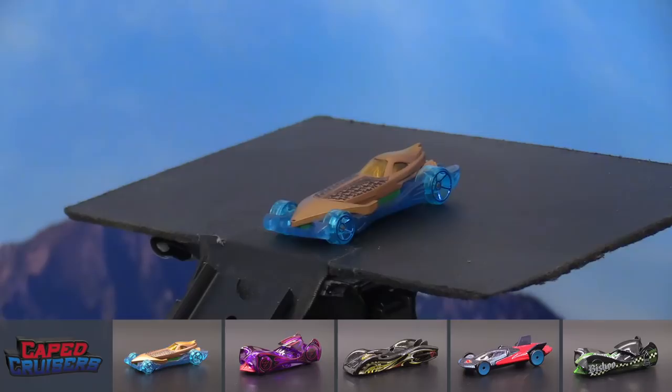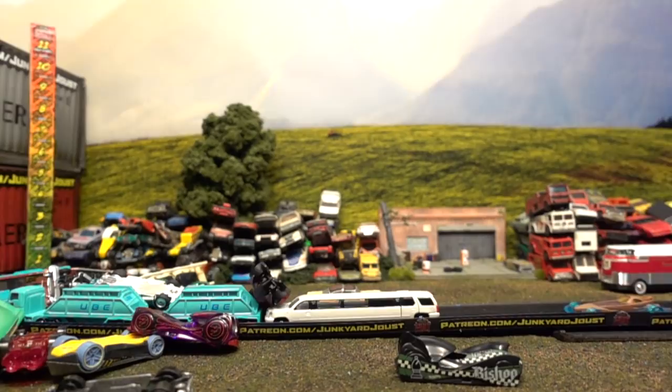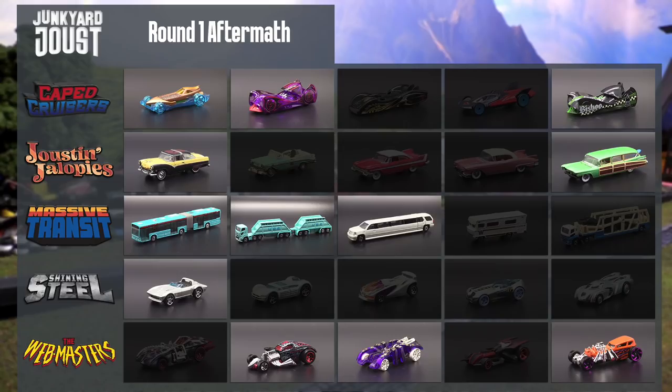The Escalade is now lined up behind the double trailer — they're not going anywhere anytime soon. Aquaman rebounds off the back of the Escalade and can't get anything to happen; he backs way off the track, but does manage to survive for another round. That was the final car of round one. We've got some wreckage — thirteen cars were eliminated. Let's take a look at who survived.